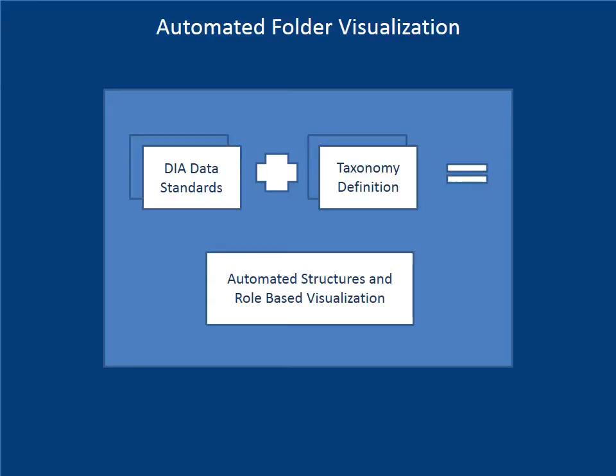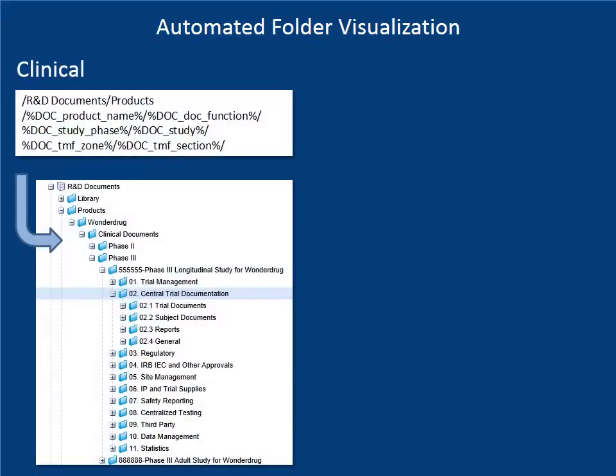Automated taxonomies built on data standards ensure that content is visualized in a structure that makes sense to each user. Clinical documents arranged by study and then TMF zones and sections provide an automated build of the electronic master file as content arrives.